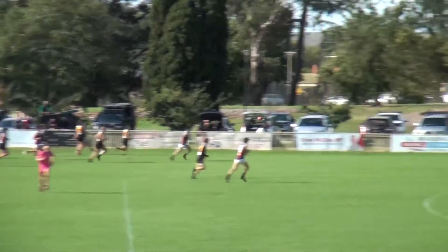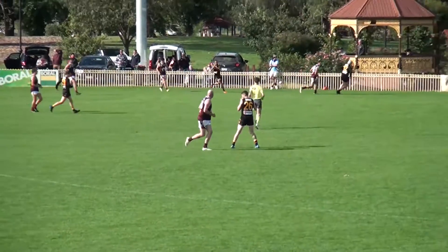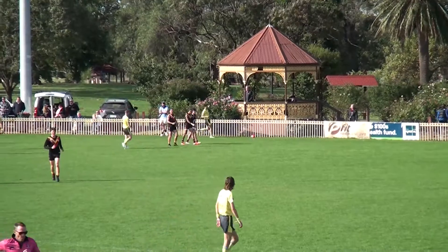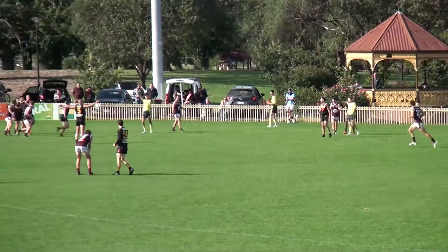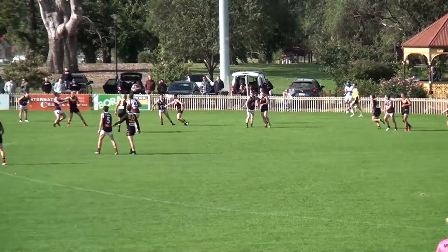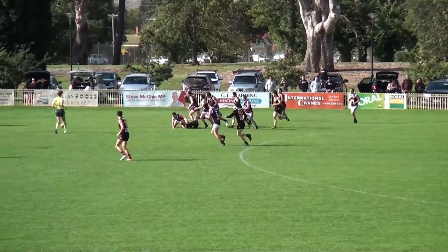Orr wins the tap. Left foot kick across the body from Hickey — was okay, got to the attacking 50. Dribbling kick before it finds its way over the line for a boundary throw-in. Cobras again — happy with the start. 11 and a half minutes, no goals against with the breeze. They've got to find a way to get the ball to the fat side of the ground. Bacchus Marsh doing a good job of keeping them skinny, which means there's lots of numbers there, which takes away quality.